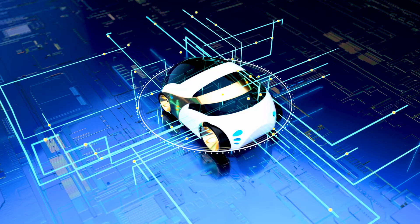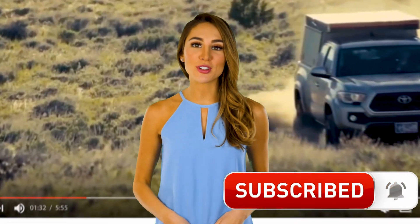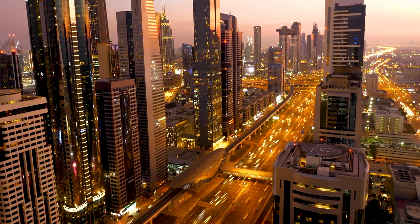To get notified when a new video is posted, hit the bell icon below, right next to the subscribe button. Thank you for watching Mind's Eye Design!